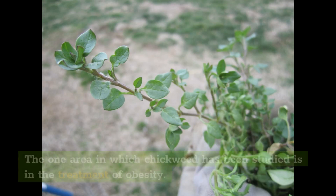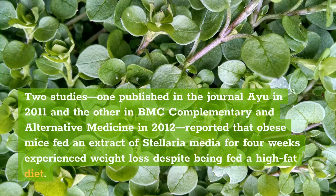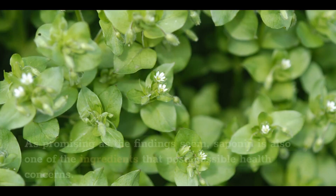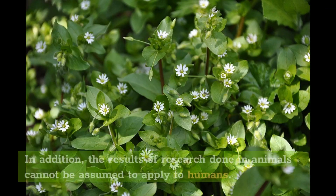Weight Loss: The one area in which chickweed has been studied is in the treatment of obesity. Two studies — one published in the journal IU in 2011 and the other in BMC Complementary and Alternative Medicine in 2012 — reported that obese mice fed an extract of Stellaria media for four weeks experienced weight loss despite being fed a high-fat diet. Saponin, a plant-based compound that creates a soap-like foam when mixed with water, is believed to be responsible for this effect. Some believe it has emollient properties and can effectively trap circulating fat, including cholesterol. However, saponin is also one of the ingredients that pose possible health concerns, and results from animal research cannot be assumed to apply to humans.